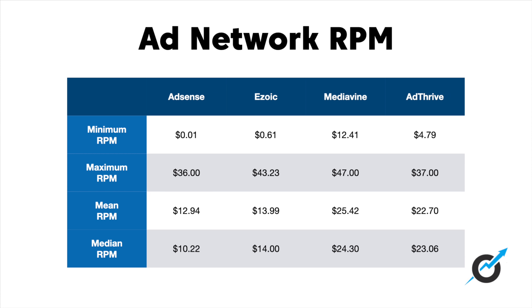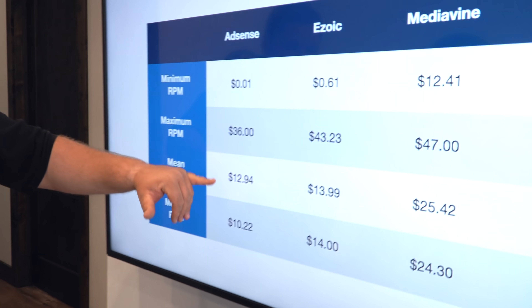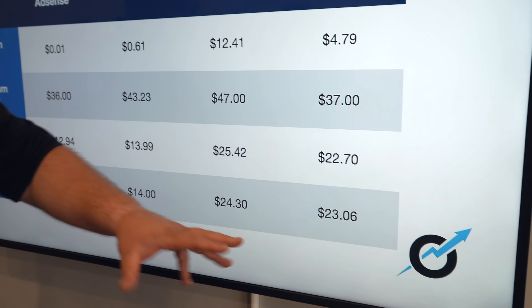We have the minimum RPM on AdSense: a penny per thousand pages. Ezoic: 61 cents. Now, minimum — that's like the very worst site. But let's look at the mean and the median. AdSense is somewhere in the $10 to $13 range. Ezoic is right about $14. But look at Mediavine and AdThrive — that seems to definitively show that Mediavine pays the most, and AdThrive is pretty close.